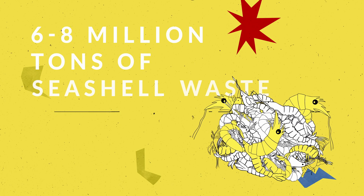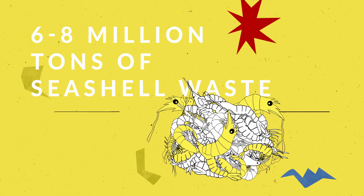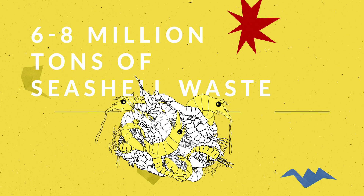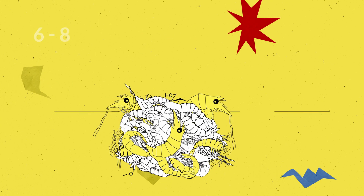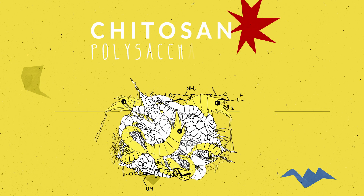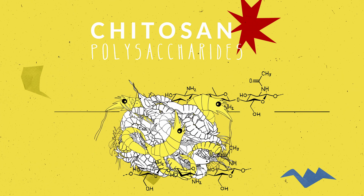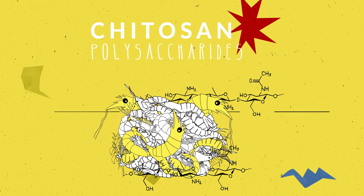The food industry generates 6 million to 8 million tons of seashell waste every year, and this seashell waste often contains a huge amount of chitosan. These biopolysaccharides have exceptional characteristics, including biodegradability and versatile functionality.